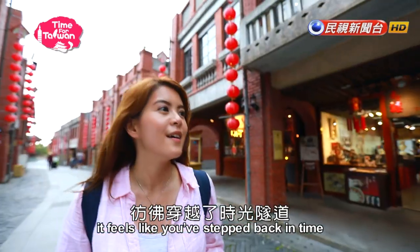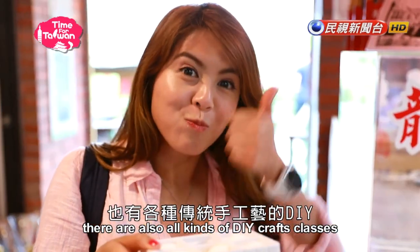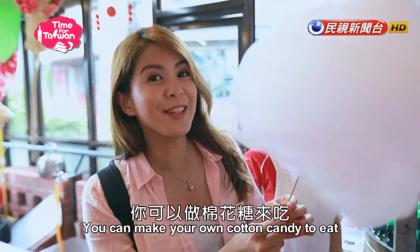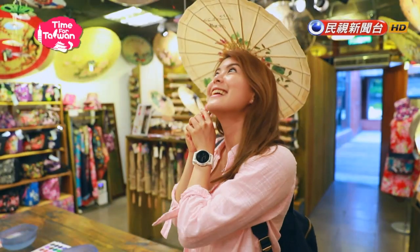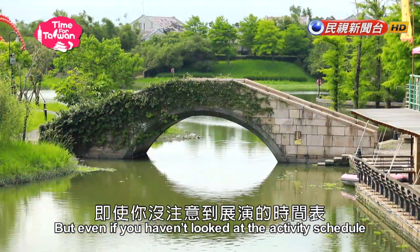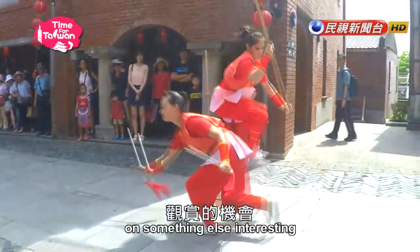Coming here, it feels like you have stepped back in time. Besides snacks and games, there are also all kinds of DIY craft classes for visitors to experience some old-time charm. You can make your own cotton candy to eat, or you can make your own umbrella! It's easy to lose track of time in these DIY classes, but even if you haven't looked at the activity schedule, the sounds of excitement coming from outside will keep you from missing out on something interesting.